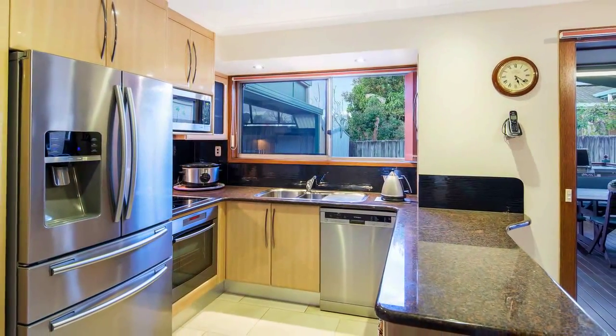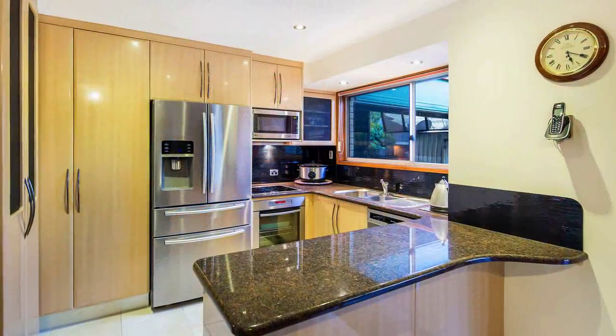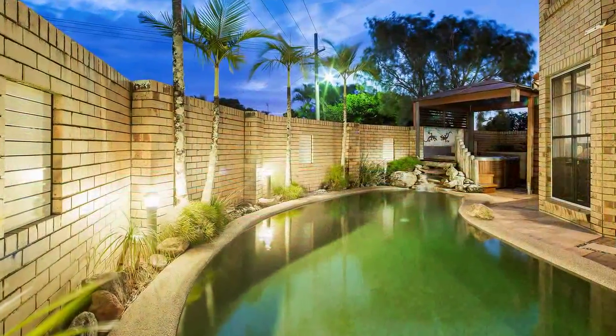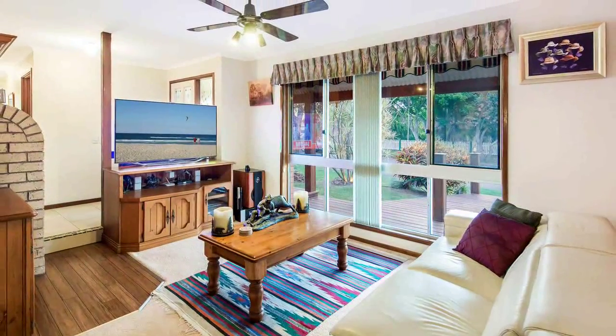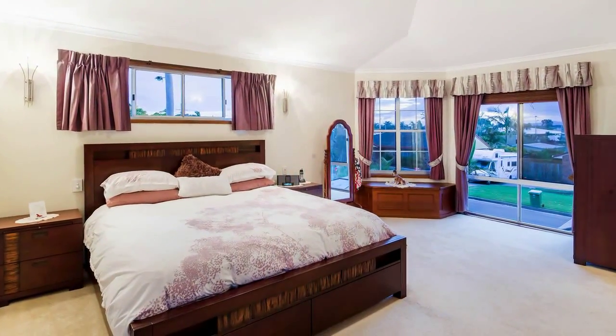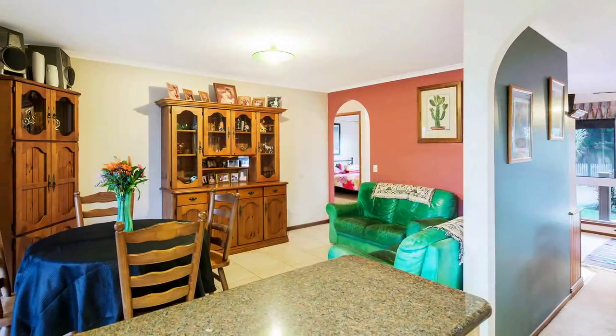Features of the home include a private entry, kitchen complete with stone benchtops, rumpus room with bar overlooking the saltwater pool and spa, spacious air-conditioned living zones, tiled flooring throughout, and three spacious bedrooms and study with separate entrance.